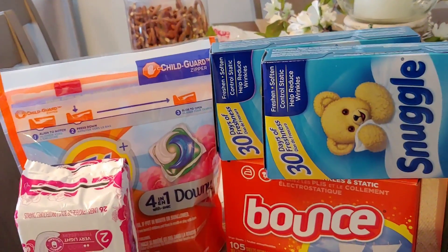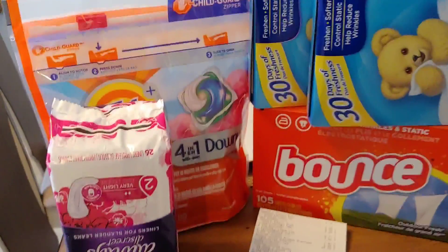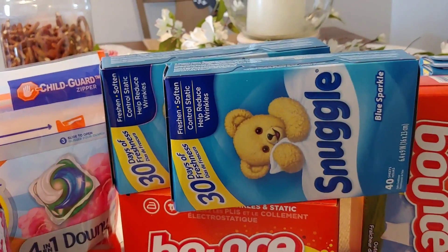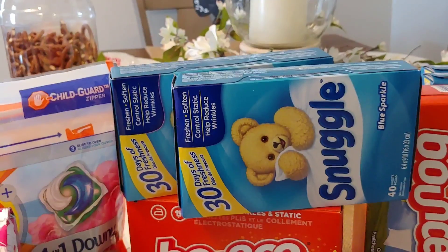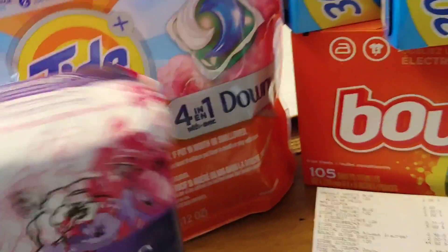I've seen the ad — I know Snuggle is going to be 2 for $8 and I know there's a paper coupon. Anyway, let me get into my round 2. I did the Tide Pods — I used a $2 digital. Then I did the two Snuggles for $2 a piece and purchased two of them, using a $2 manufacturer coupon that came out last week. I did the Bounce sheets — that was a digital — and the Discreet Always pads, which were $3.